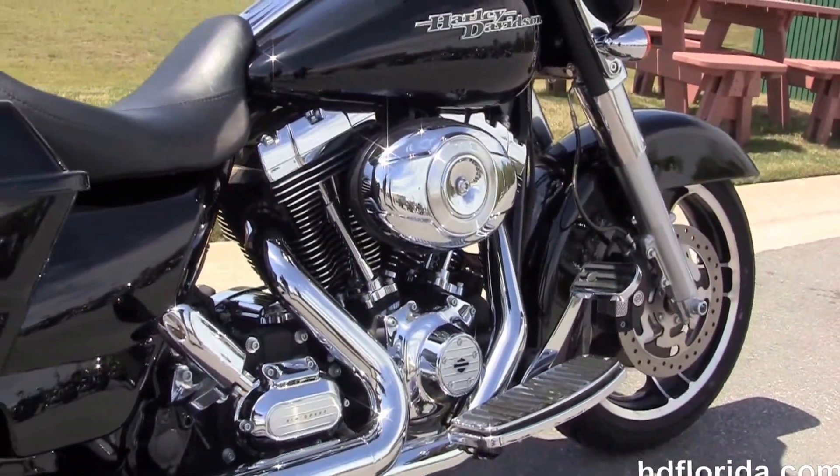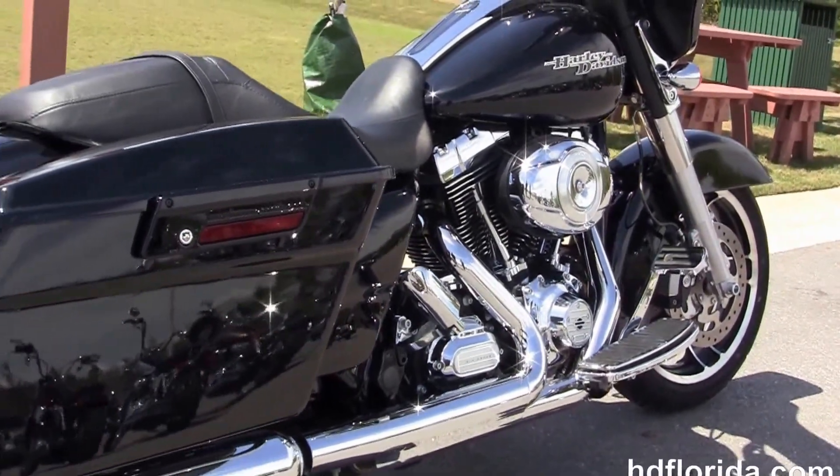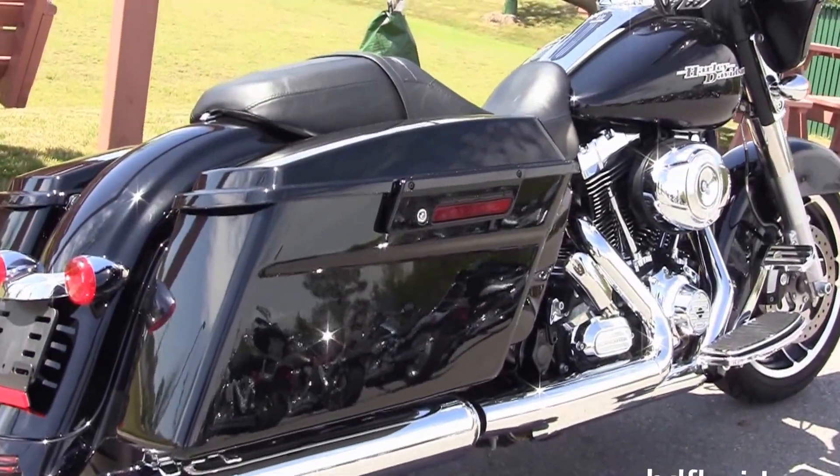We've got the rubber-mounted air-cooled 103 cubic inch Twin Cam engine and 6-speed transmission. It's got the stealth passenger pegs.